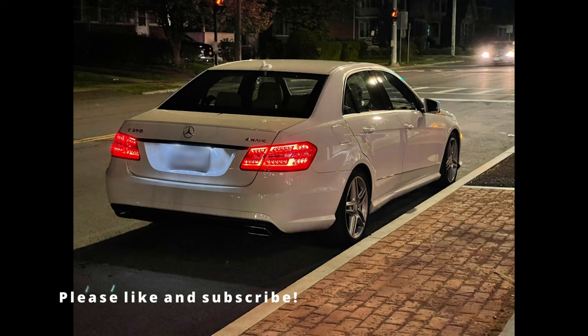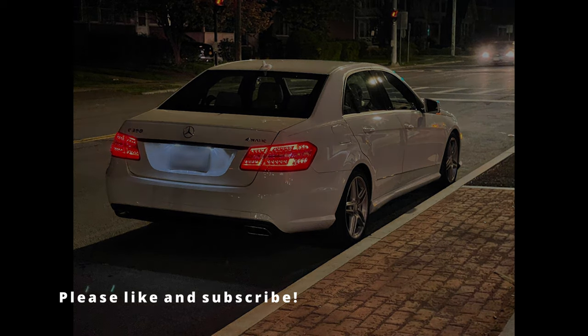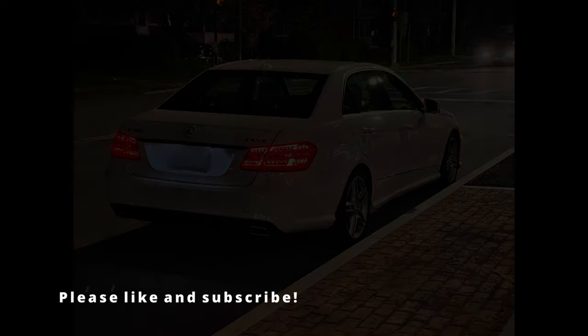Thank you so much for watching this video and I hope you have a great day. Please subscribe and like this video for more content in the future. Thank you very much.